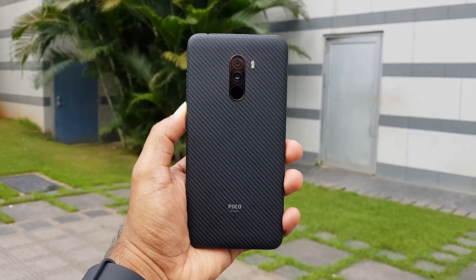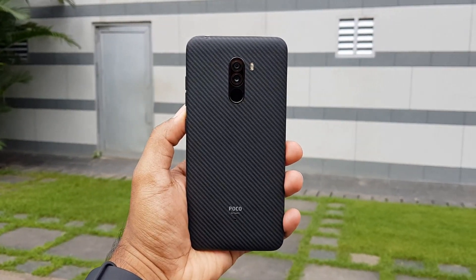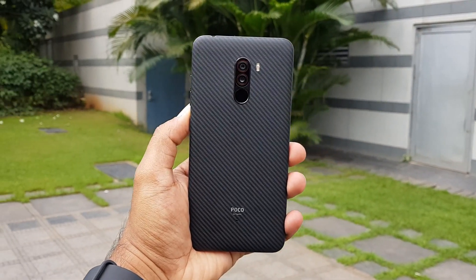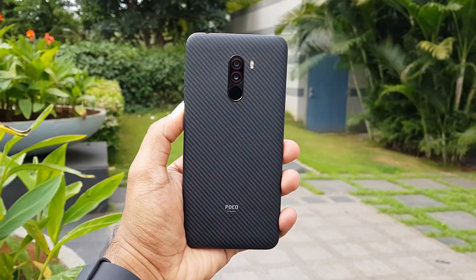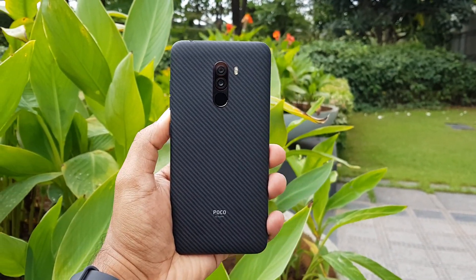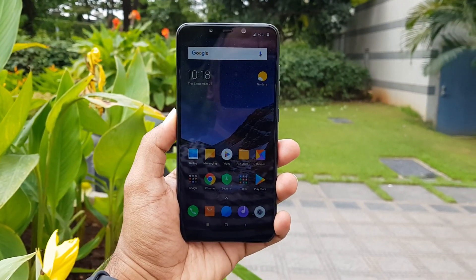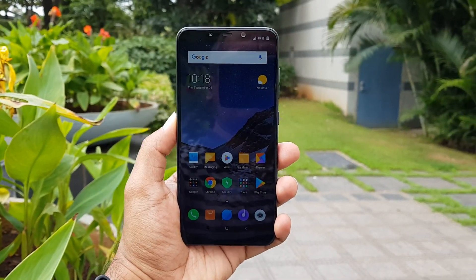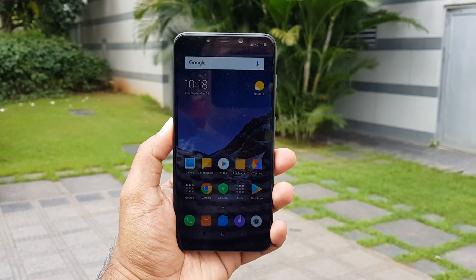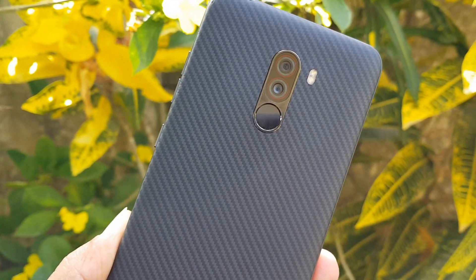Summing up — the Poco F1 does a good job in the camera department in daylight conditions and selfies, offering good quality photos for this price segment. However, it falls short in the low light segment, especially for a phone priced at around 20,999 for the top variant — the Zenfone 5Z also has a great camera in this segment. If you're not really into low light photography, the Poco F1's camera won't disappoint. We'll also be comparing the camera with other smartphones in this price segment, so stay tuned. This is Nirmal signing off — thanks for watching!